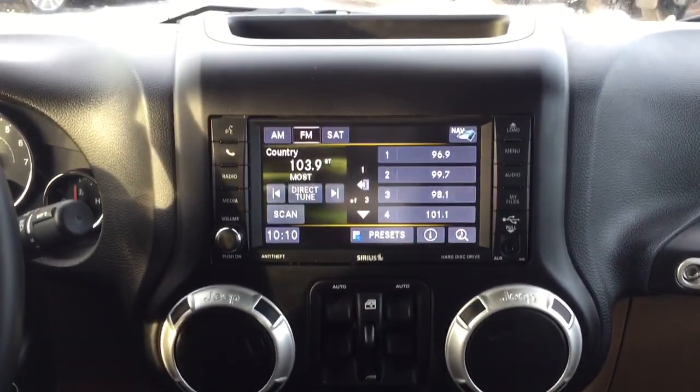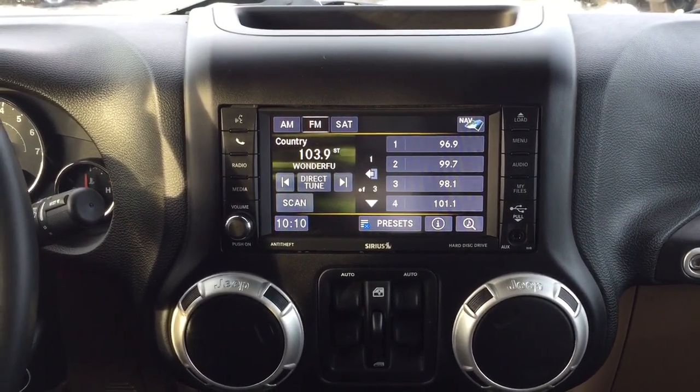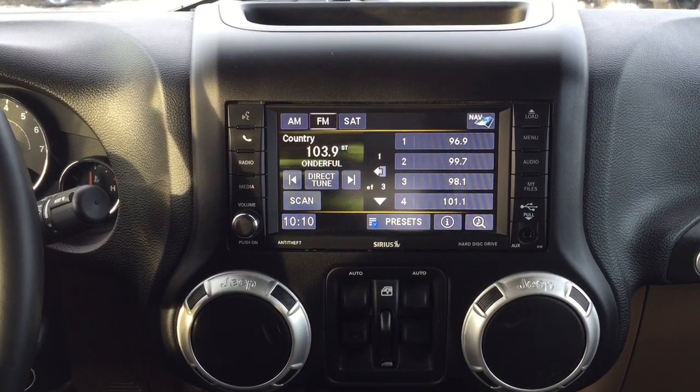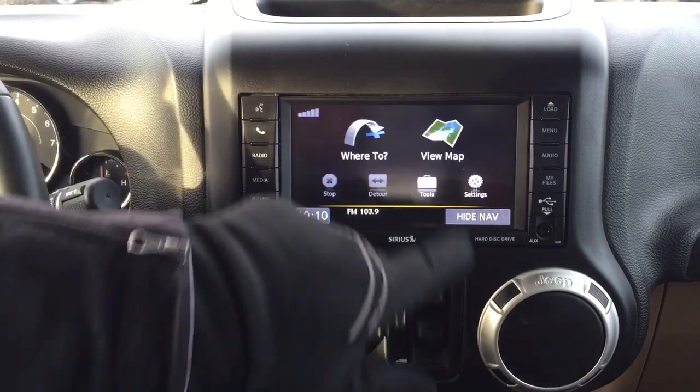Taking a closer look at the center dash, you'll see a couple of different options on your touch panel display, including AM/FM as well as satellite radio, and you have your navigation up in the top corner as well.